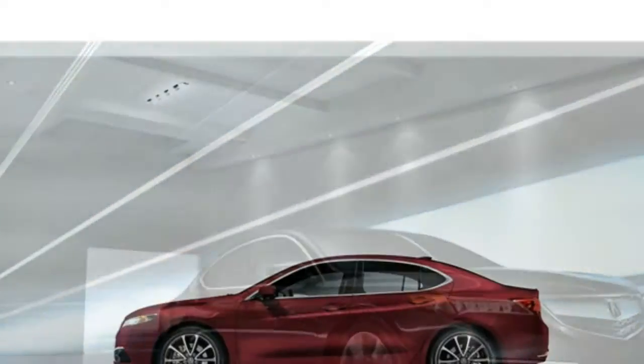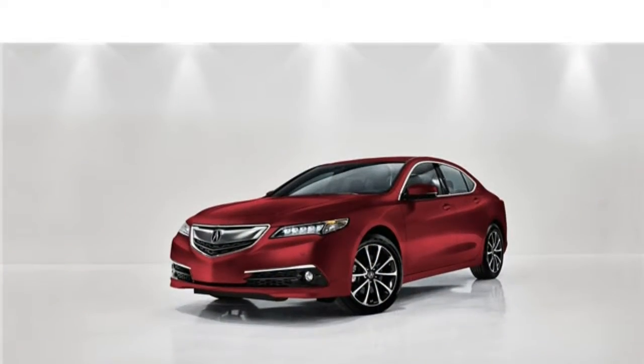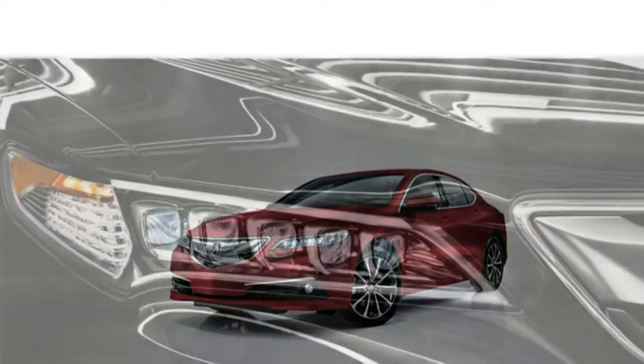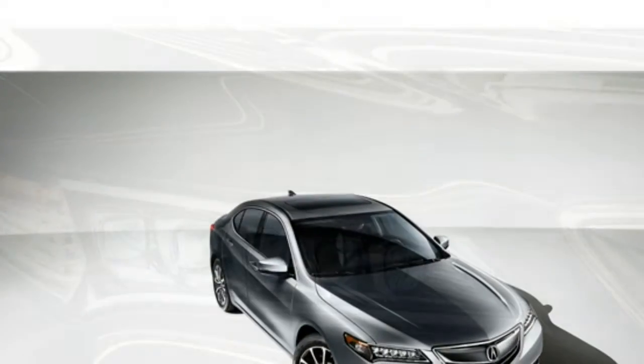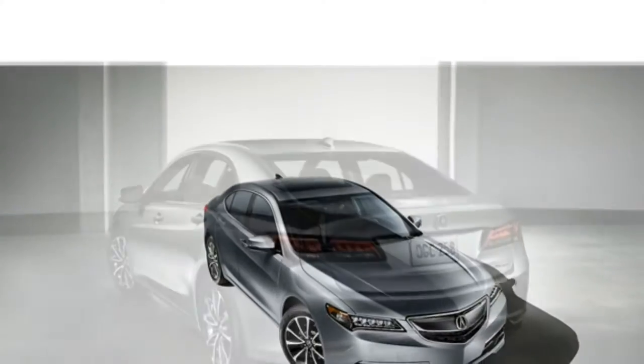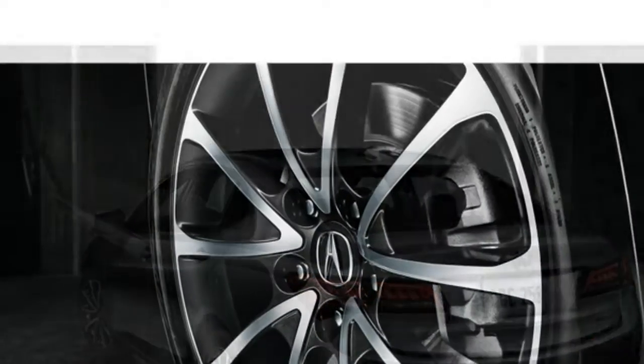The available technology package at $3,700, and the advanced package at $7,550 — available on V6 models only — add features like a 360-degree view camera, heated outboard rear seats, navigation, and voice command.